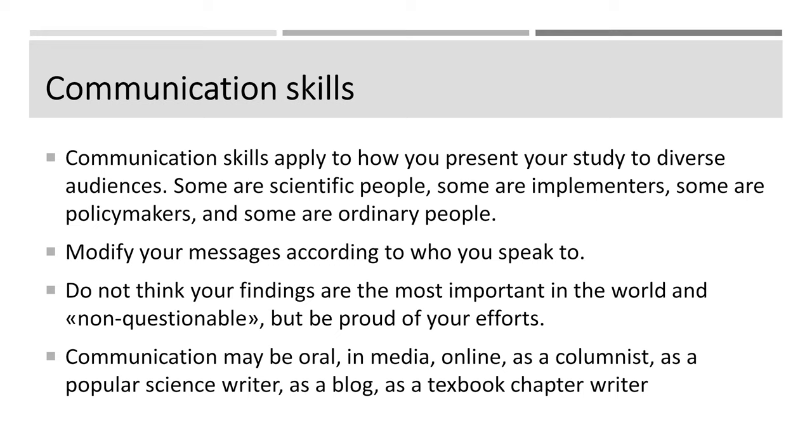Of course, you need to communicate. You need to talk to people — you can't just sit in your office and talk to yourself. Communication skills apply to how you present your study to a diverse audience: some of them are scientific and critical, some are implementers who want to know what to do, some are policymakers who want to know what to say, and some are just ordinary curious people. So you need to modify your messages according to who you speak to. When you speak to scientists, maybe they want to look at the methods; when you speak to a policy worker, they want to know the conclusion.